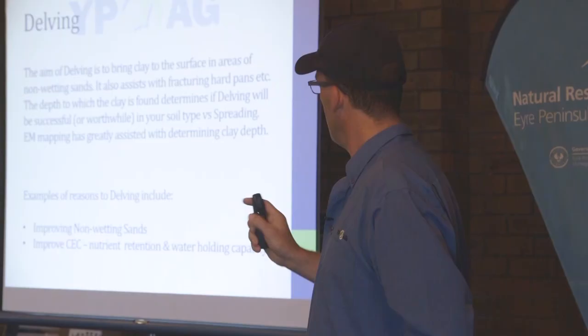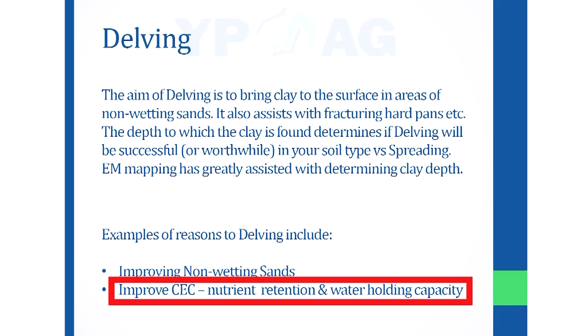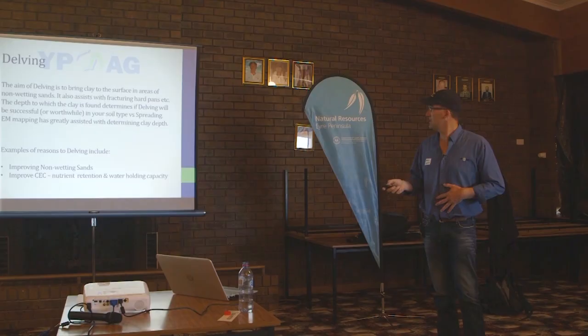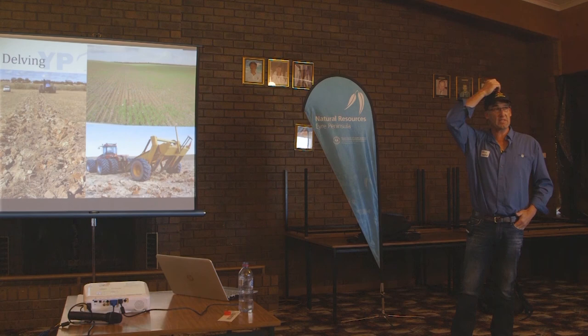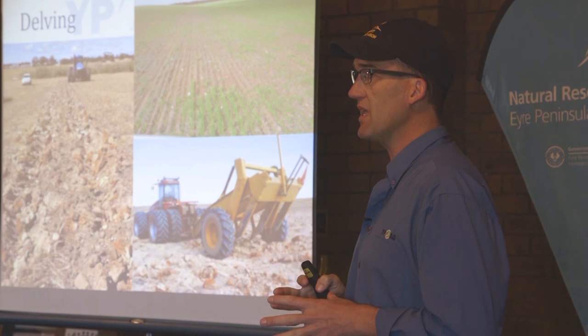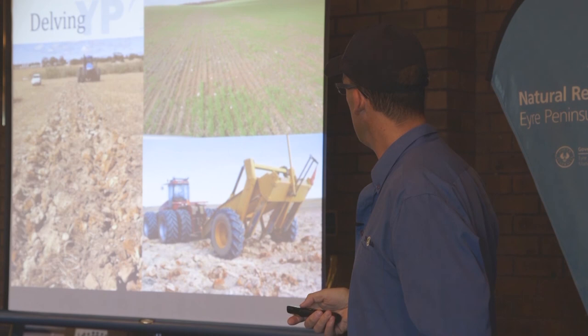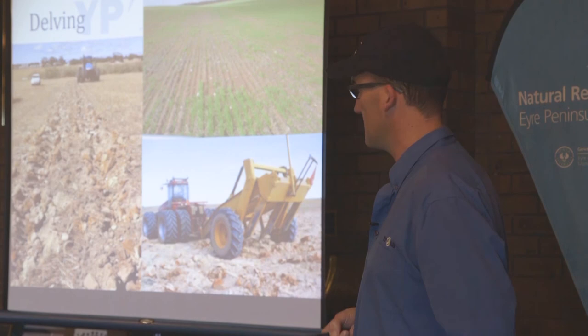The aim of delving is to bring up your clay to the surface for things like non-wetting sands and to improve your cation exchange for nutrient retention and water. It hasn't been as common on northern York but quite a bit has been done on southern York in the Stansbury–Minlaton area where there are more non-wetting sands. All we're trying to do in the non-wetting areas is bring that clay up and improve the water wet-up of the topsoil.